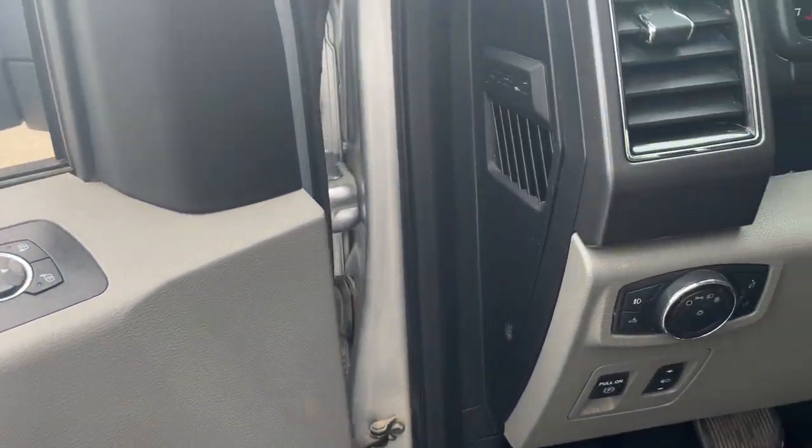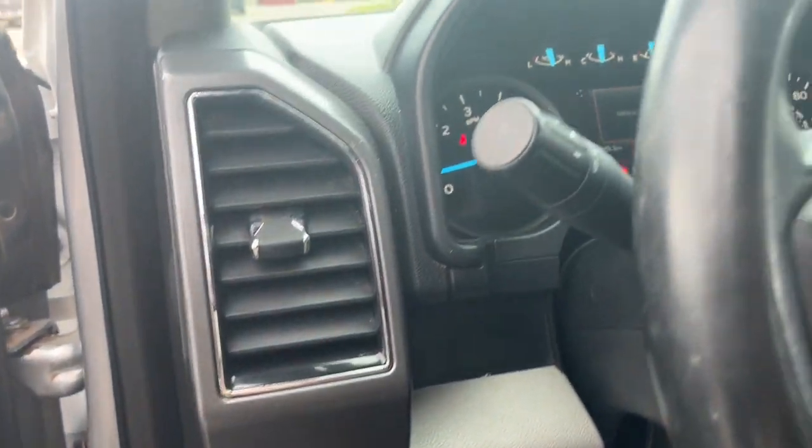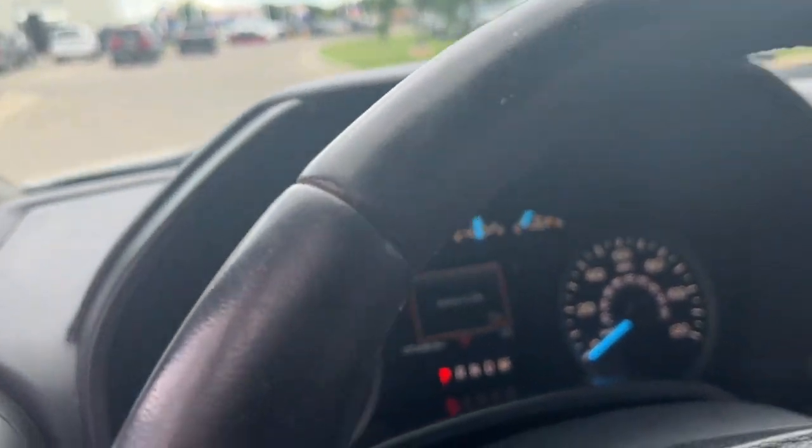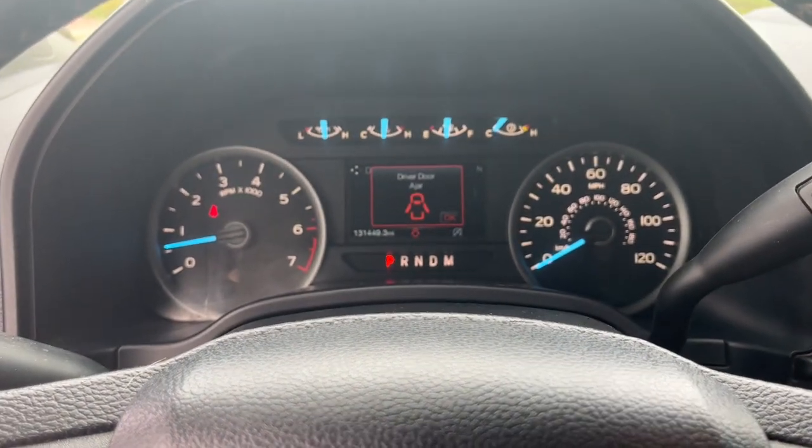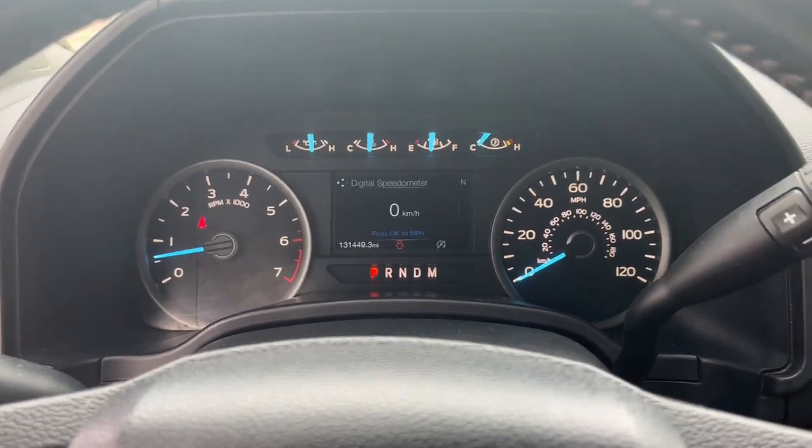Easier than ever to use, this truck is designed to maximize productivity on the road, trail, or job site. Feel the satisfaction that comes from reaching a higher level of productivity in this F-150.